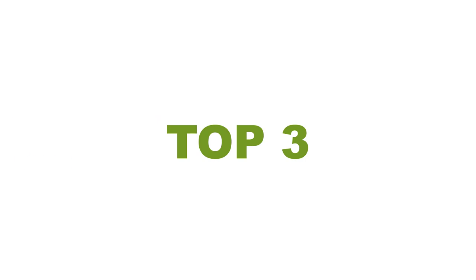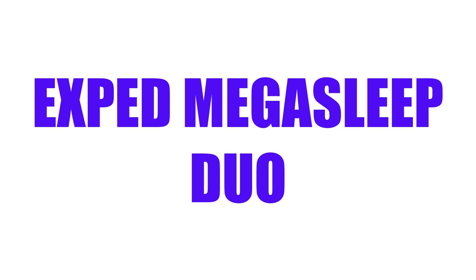Without wasting your time, we are going to share the top three best double sleeping bags. Number three on the list is the Exped Mega Sleep Duo.